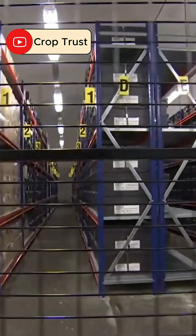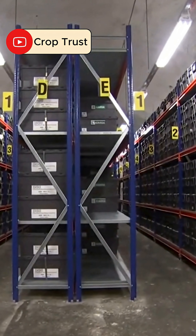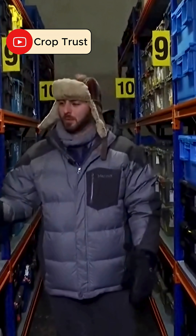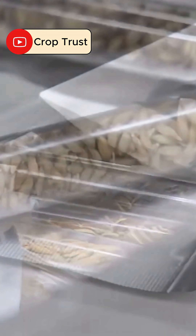Frozen in time here are 865,000 seed varieties from every corner of the globe — Brazil, Mexico, India, Zimbabwe, Azerbaijan. The seeds, among them rice, wheat, and barley, could be preserved here for centuries.